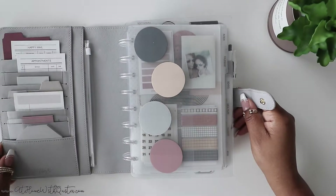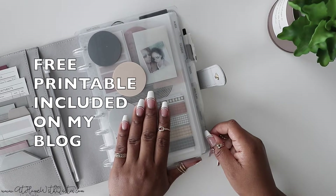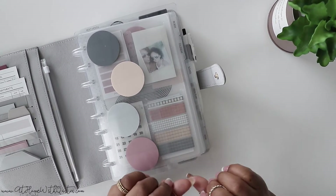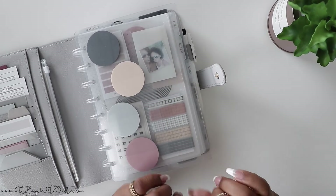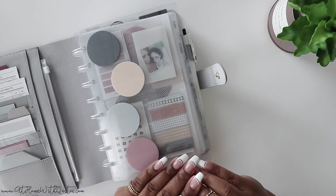In today's video, I will also be offering a freebie that will be included on my blog. It's a free habit tracker that you can download. It's going to be available in classic size so that way you can track your habits.